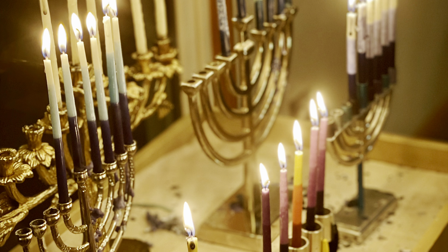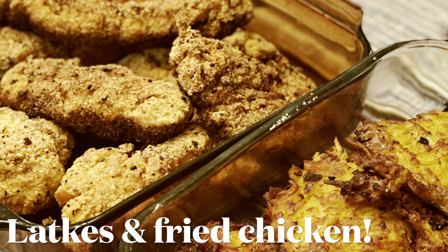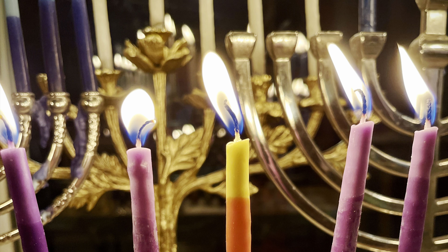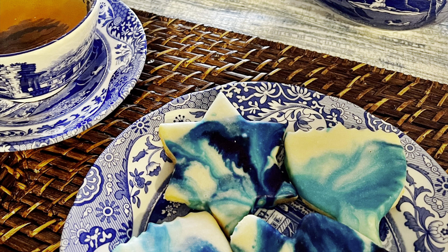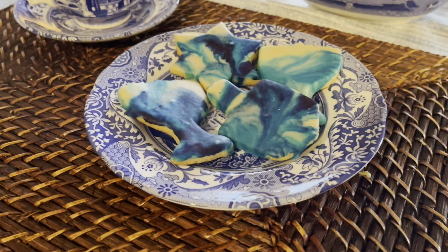So here you see all the candles lit for the fifth night plus the shamash. And a family favorite is to have fried chicken during Hanukkah — I don't make it that often, but it is a special treat for our family that time of year. Here we are enjoying some tea time with those beautiful Hanukkah tie-dye cookies by Jake Cohen. And my daughter is proudly showing off her cookies. We had a lot of fun with that icing.